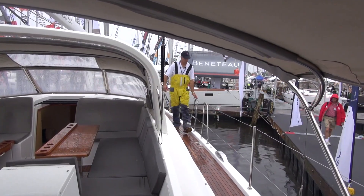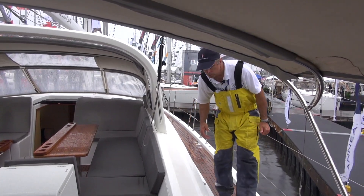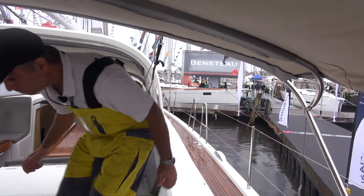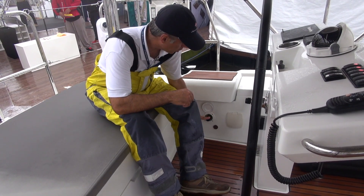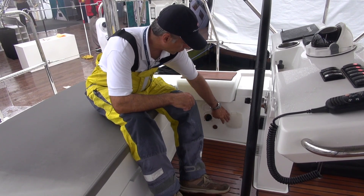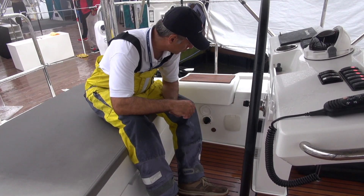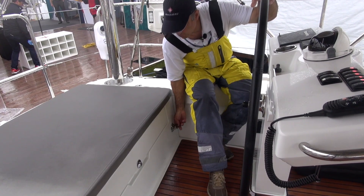The side decks are wide, with nice tall rails and easy access up forward. This boat has a fresh water wash down right here — you could also have a salt water wash down. There's a manual bilge pump, a speaker for the VHF, and a storage locker underneath here.